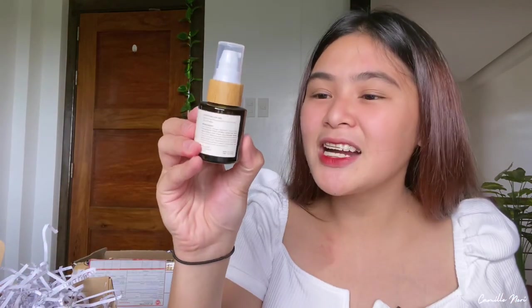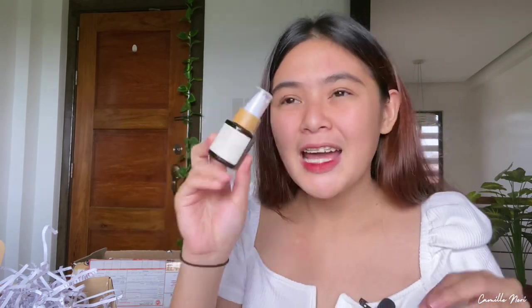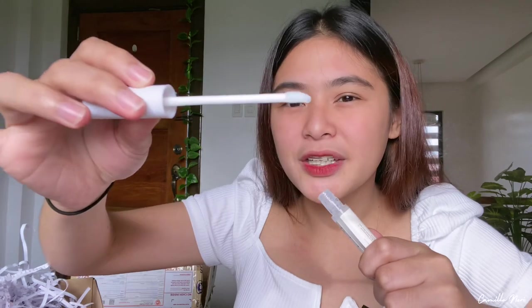Next, we have the Lana PH DNA Repair Elixir. I'm so excited about this product because it is their bestseller. I've seen so many vloggers on YouTube feature it in their skincare empties and holy grails. I'm really excited to try it. And I'll let you know my honest thoughts about these products in my separate videos. Next, we have their Lash and Brow Serum in 10ml — for hair growth, to give us fuller lashes and brows. The applicator is unique — it's like a lip gloss applicator. I'll take before-and-after photos of my lashes and brows to see if it's effective.